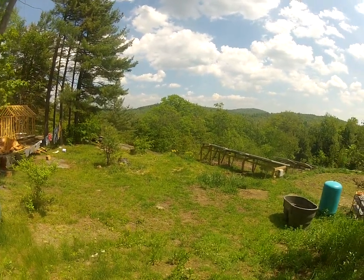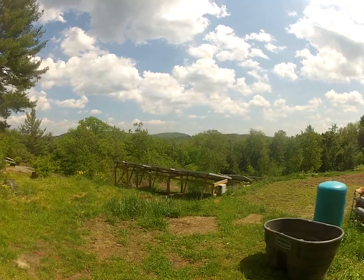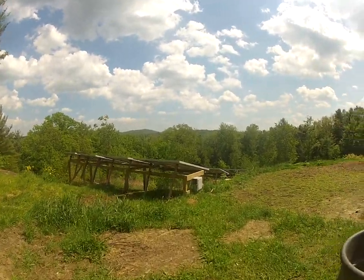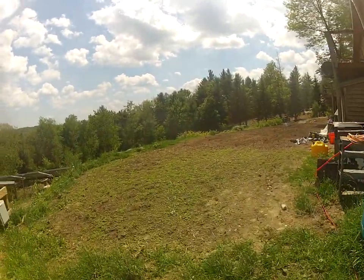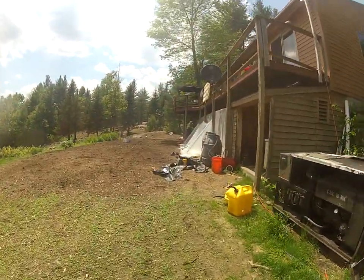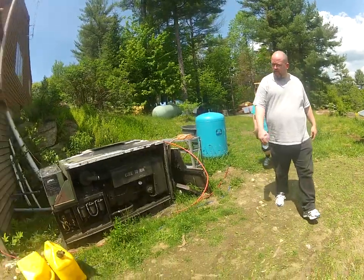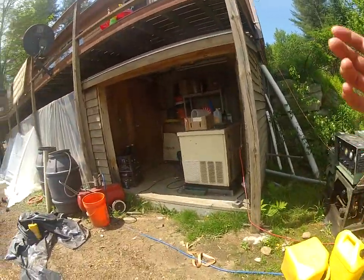Nice. Does that actually produce like excess energy at this point? They try to capture the energy and use it for things that demand high energy like the washing machine or showers. And then there's this generator right now, which is also utilized to supplement it.